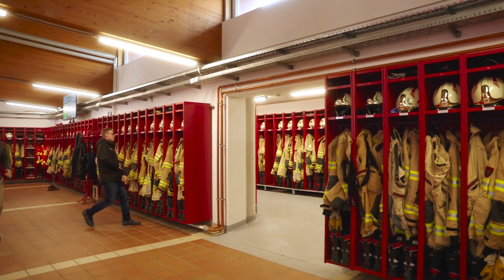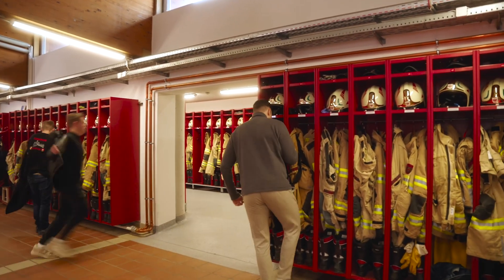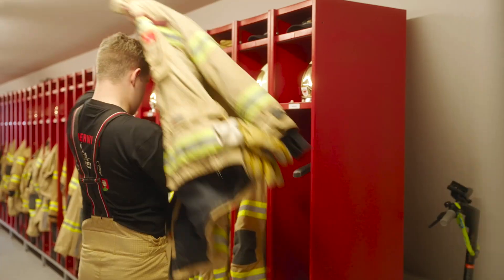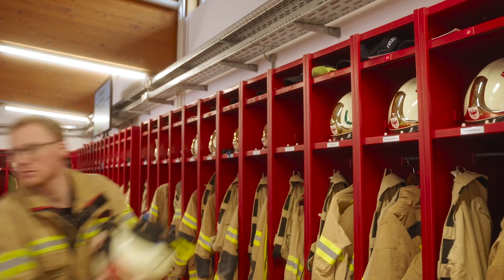We all reported to the fire station, got our gear, and headed out as a unit with a command vehicle, aerial ladder, and water tanker to fight the fire in Kiefesfelden's industrial park.